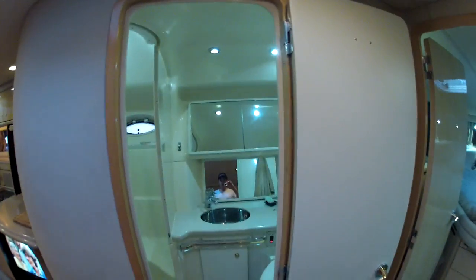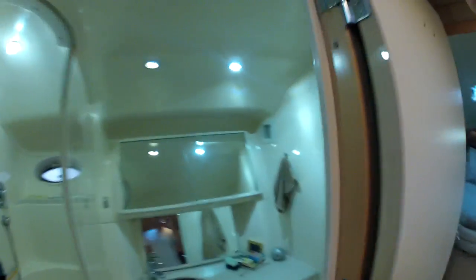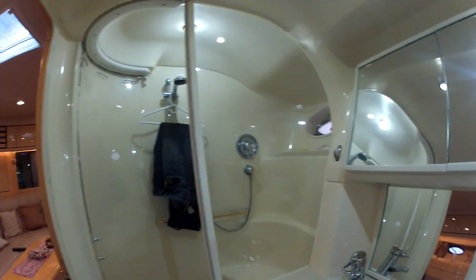And here is the VIP head — not quite as big as the master, but still plenty of room. My ratty jeans are here — wet cleaning today, sorry about that guys.